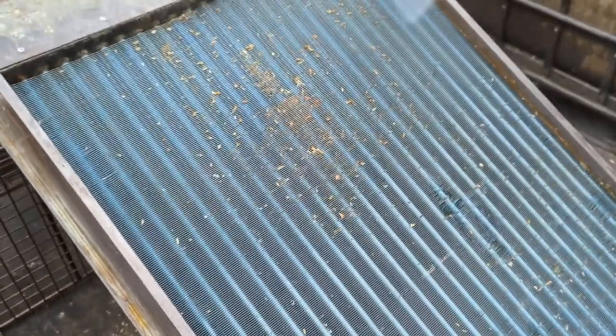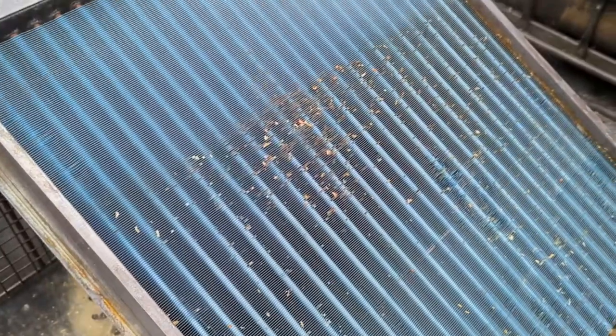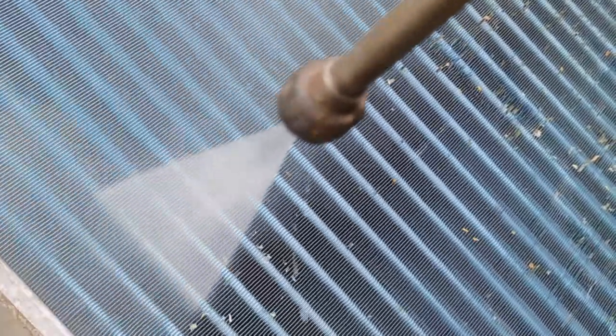The next stage is a jet wash. This removes some of the larger particulates still trapped within and helps flush out the greases and oils from around the internals.